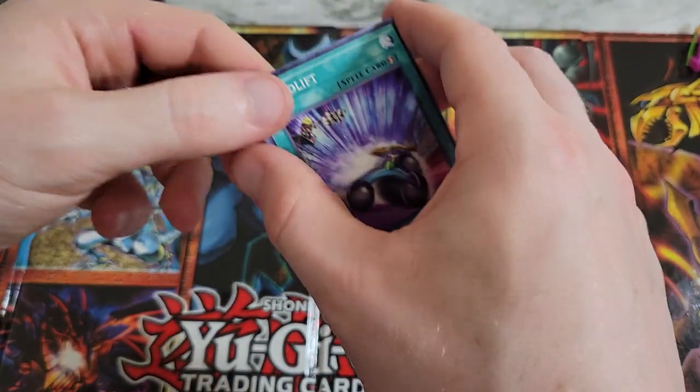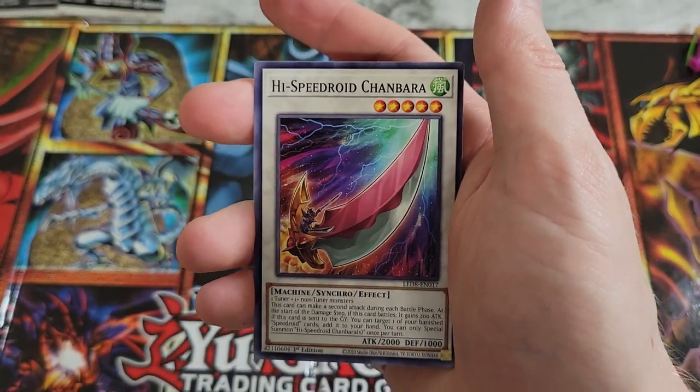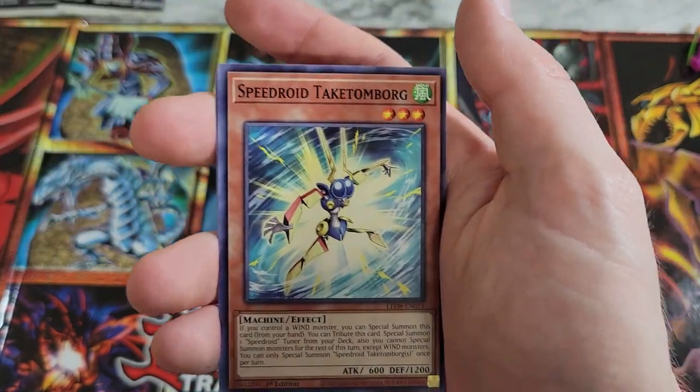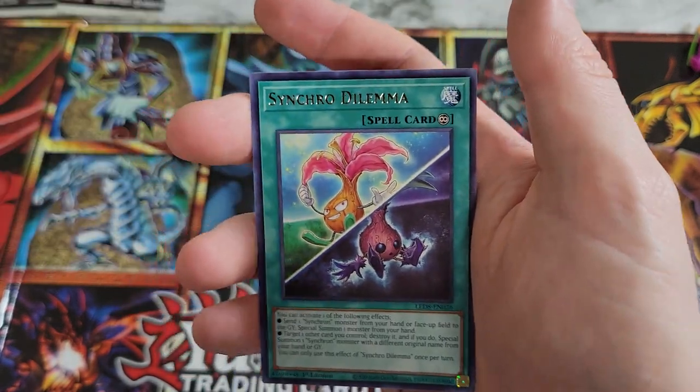Let's look at Synchro Storm — not expecting a lot, this was a terrible pack. Speed Lift, Hi-Speedroid Chanbaara, Lira, Lusk, Turquoise Warbler, Speedroid Taketomborg, and Synchro Dilemma.